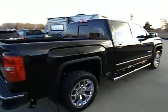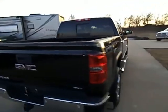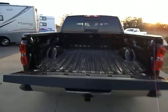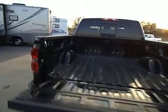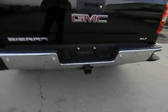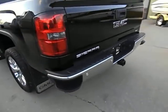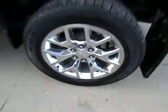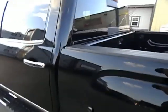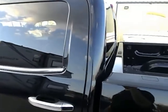Beautiful truck. This is a one-owner with no accidents — I do have the history report in hand. The easy lift assist there on the tailgate. Factory tow package. Easy steps there on the bumpers. Really sharp factory GMC wheels. There have been no repairs on this truck. This truck is all original. That bed rail is nice and straight — nothing's slid into it.